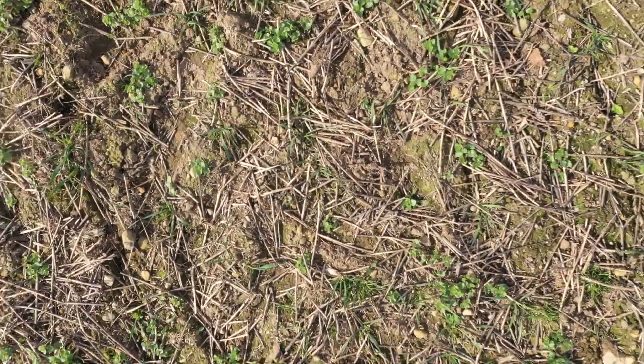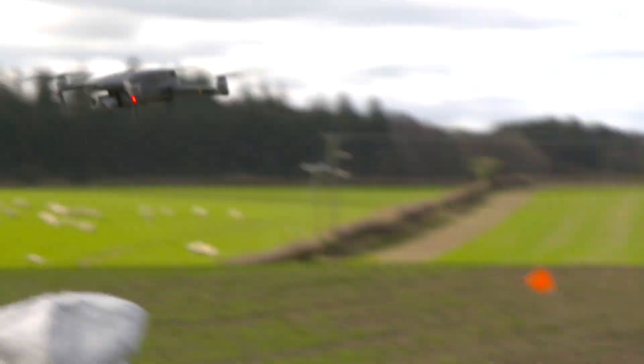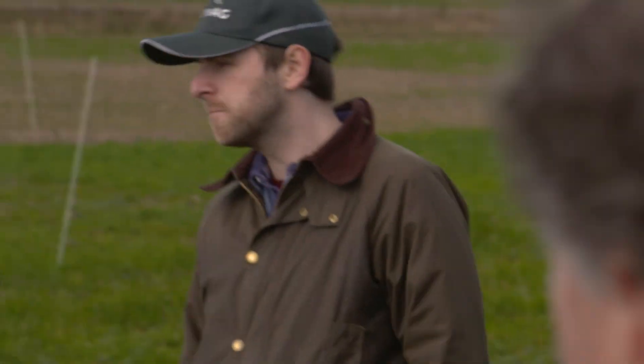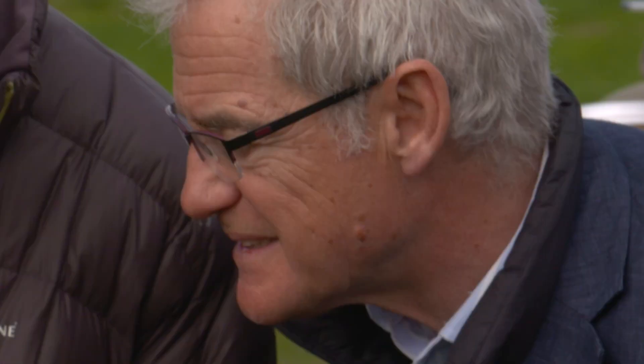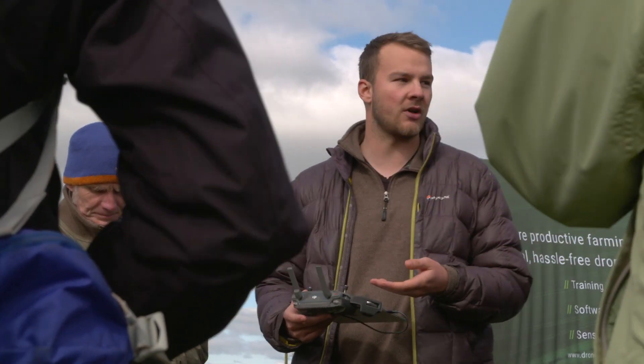The drone moves on to the next point and takes another photo. Those photos are sent straight back to the user's phone and they can see them in real time. You can analyse the images and send them to an agronomist if you want information from them. There's no direct piloting involved — the drone just does it all automatically. In the future when we have the AI built into the app, the AI will analyse the pictures and give you the results on the side of the field.